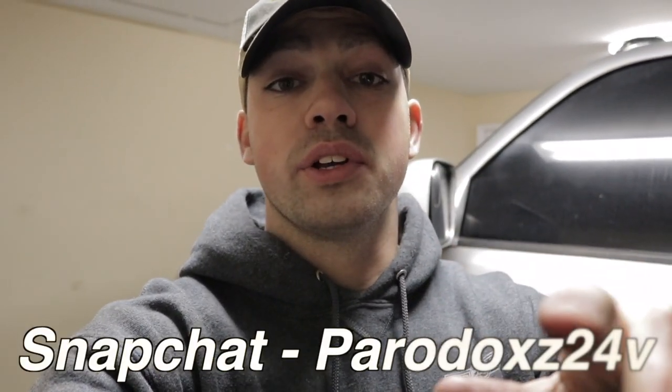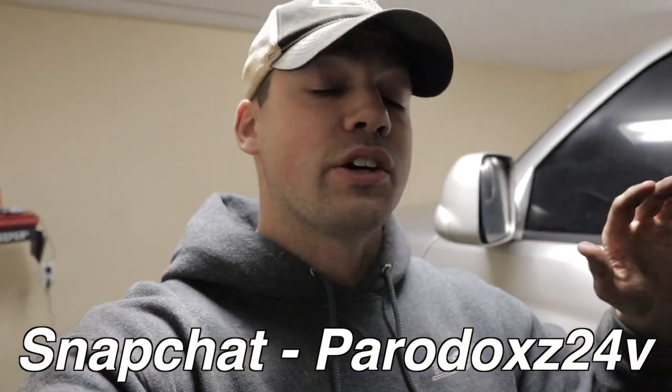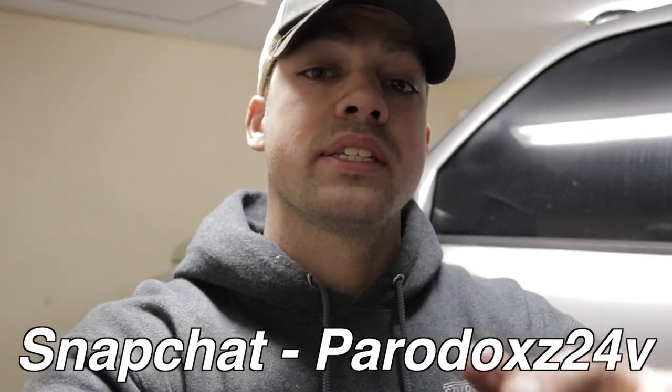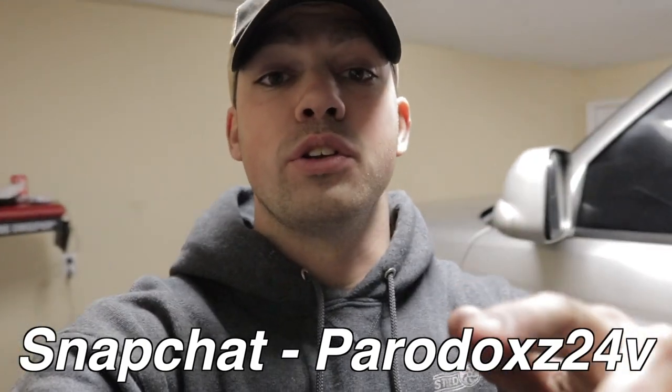I hope you guys enjoyed this video. Snapchat saw these headlights first — I also did an engine mod tonight that you guys won't see until tomorrow or the next day, but Snapchat already saw it. Follow me on Snapchat at Paradox 24V — I'll put it on screen. If someone took the Paradox username, DM me on Instagram and let me have it back. Anyway, let me know in the comments what you thought of the headlights — did you like them or not?